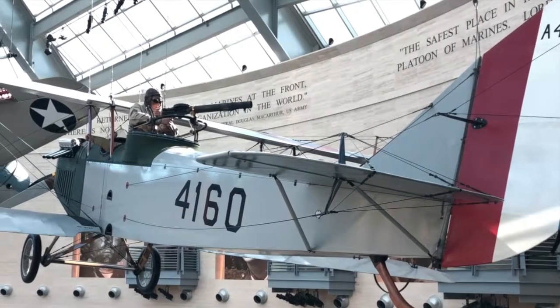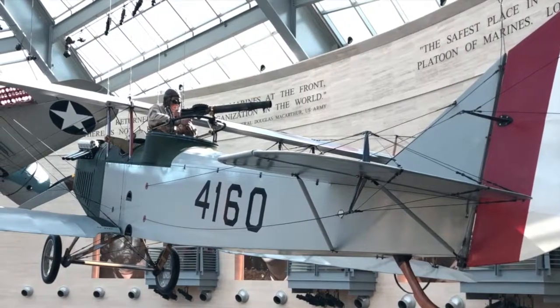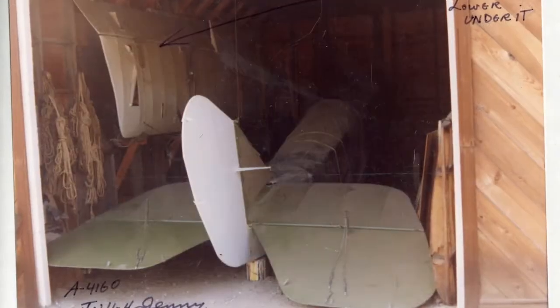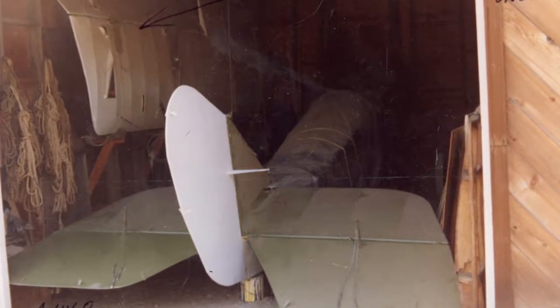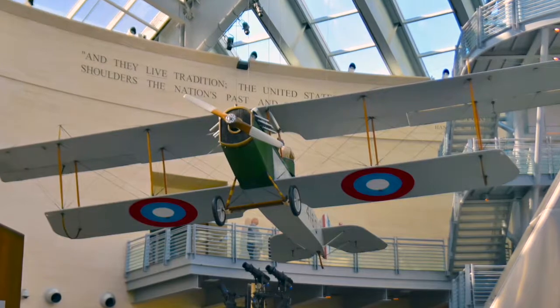The aircraft was sold as scrap but was repaired and used as a crop duster for a period of time. Passing through several different owners, it was finally purchased by noted World War I aircraft restorer Mr. Howard Wells, who found the airplane in a barn in California. Wells approached the Marine Corps Museum and offered to restore the aircraft as part of a trade exchange agreement in 1990.